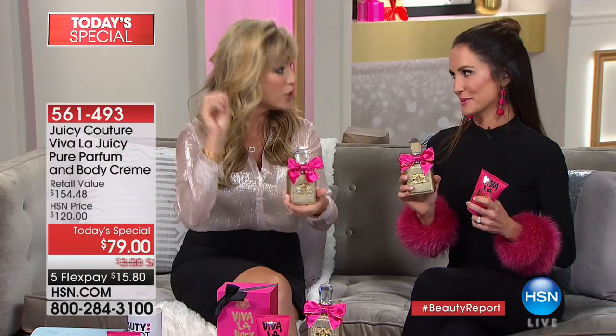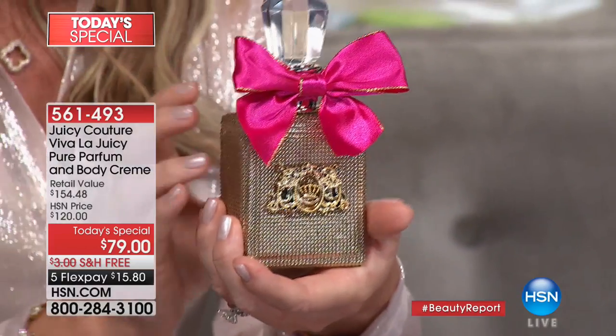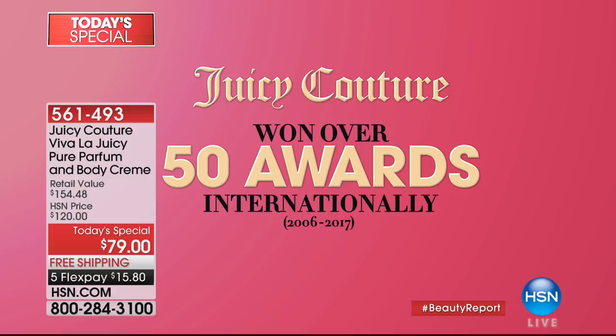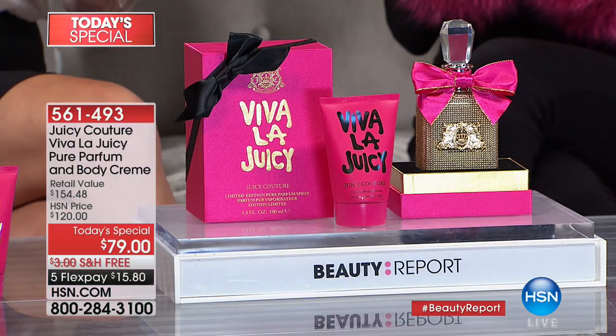We're jumping right in with Chelsea Freeman, beauty blogger and expert, bringing us one of the hottest items for the 2017 holiday season — Viva La Juicy from Juicy Couture. Everyone loves Juicy Couture, one of the biggest fashion brands worldwide. They're bringing us pure parfum — not eau de toilette, not EDP — the purest form. And it's not a half-ounce or one ounce. Chelsea's bringing us a limited edition 3.4 ounces. This is one of the all-time best-selling fragrances, with over 50 awards since launching in 2006.